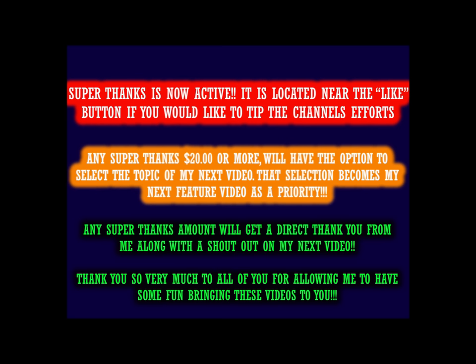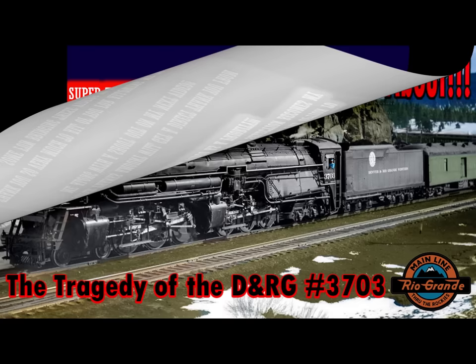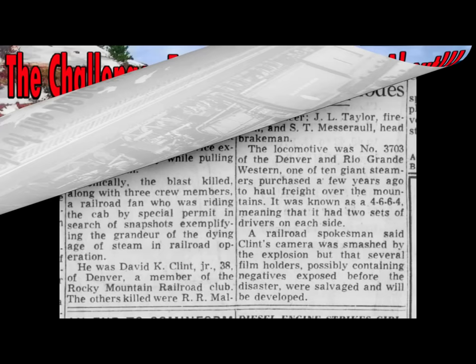Hello valued viewers, I hope you're all doing very well. Before we begin today's story, just a quick reminder that the Super Thanks button is on, located on the taskbar next to the like button, and any contribution is greatly appreciated. If you contribute $20 or more, you get your own video topic that takes priority over any other project. With that, on with the story.